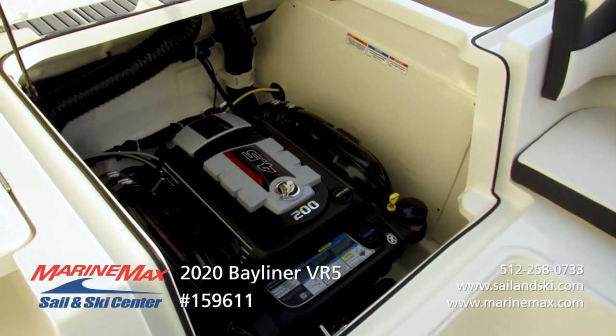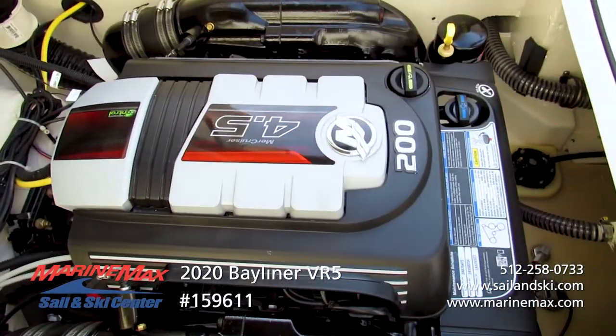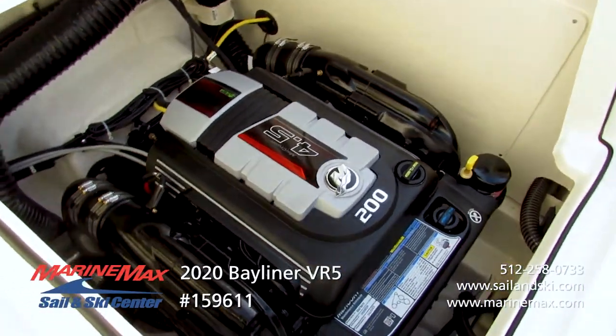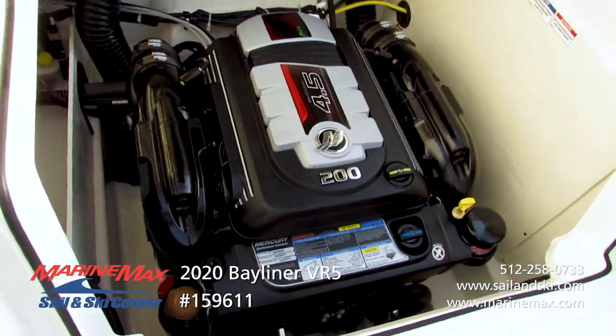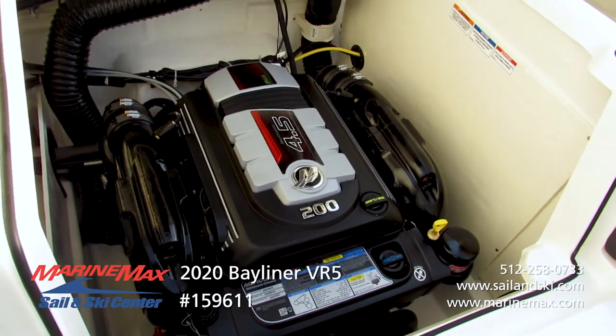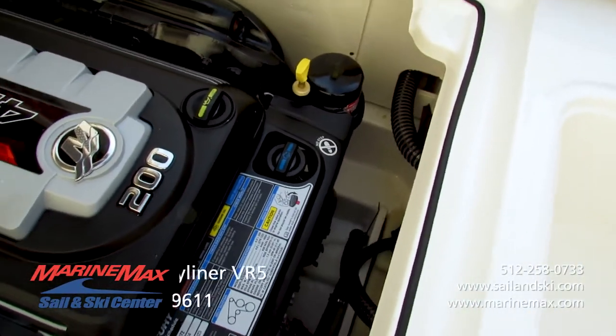For power, we have the MerCruiser 4.5L V6. This engine was designed by MerCruiser for ultimate performance with low-end torque and acceleration — it really pushes this boat quite nicely and water sports are no problem. For the end user, the key things you'll enjoy are how easy it is to do your daily checks for oil and drive lube, and it even has a quick drain system for wintertime storage to get rid of the water.